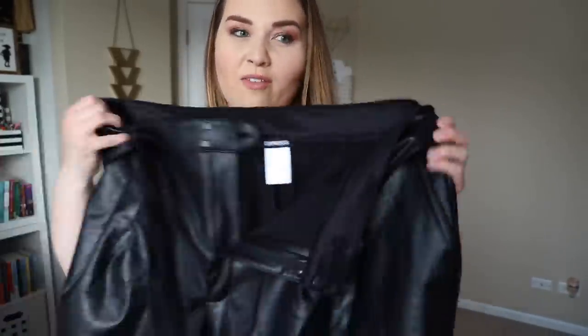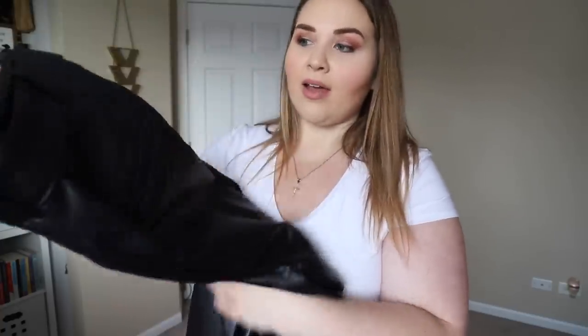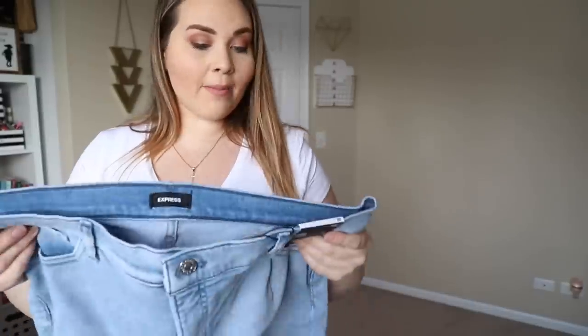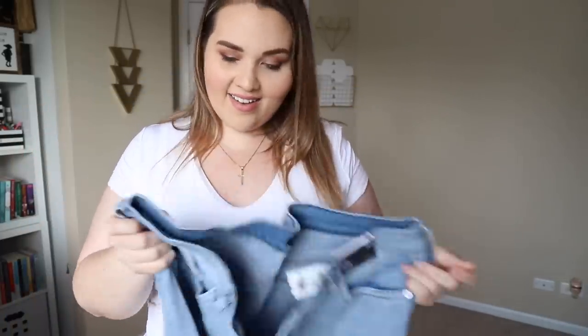Pants do still run a bit warm, but not as hot as what you might be used to with this sort of material. You can see the inside is different from the outside — and there are back pockets, though they're decorative. Okay, let's hop into some denim!